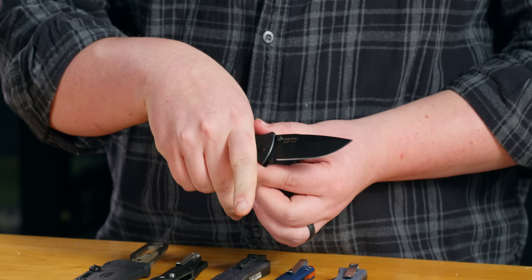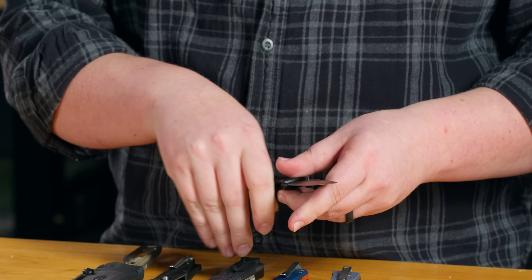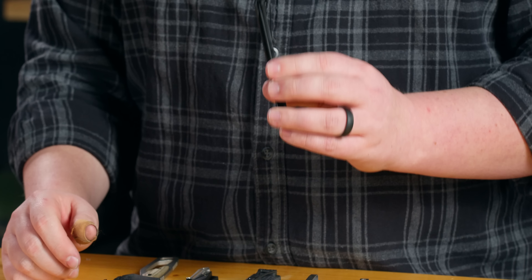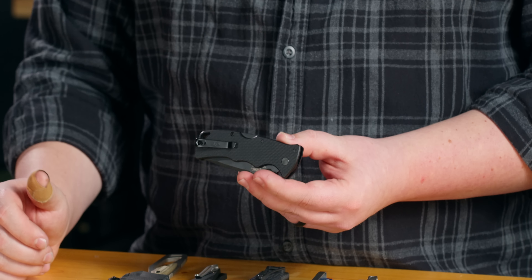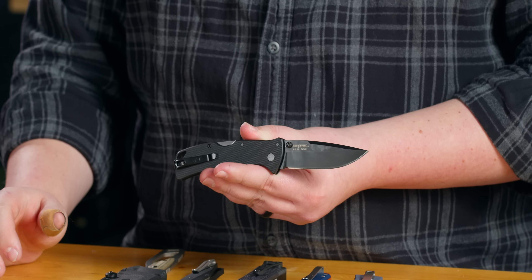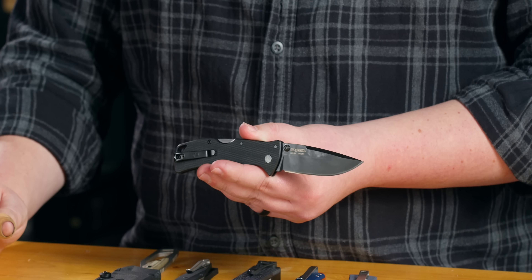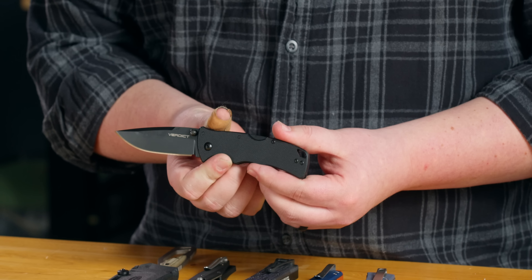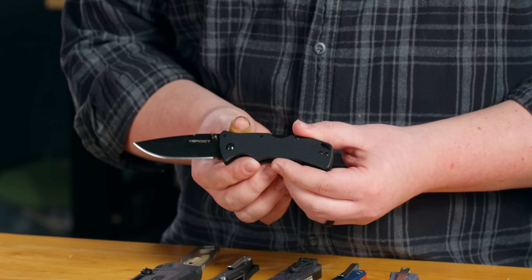It's just a great everyday carry folder, featuring the triad lock — tried and true — and a reversible deep carry pocket clip. A great everyday carry option from Cold Steel, when Cold Steel is mostly known for their big, honky chonky, take-it-to-war-and-back knives that are still running just fine. This is built just as tough as those, but it's quite a bit smaller and easier to carry.